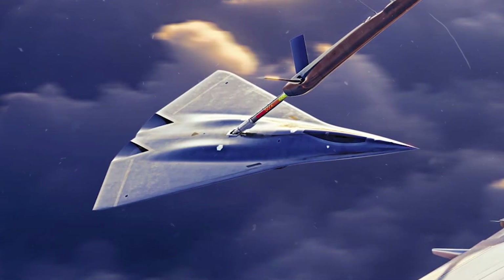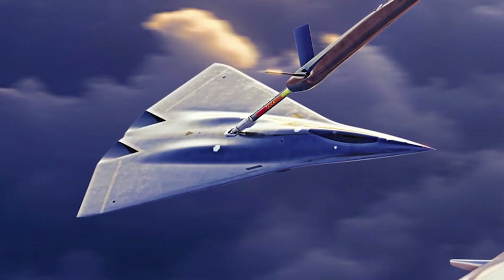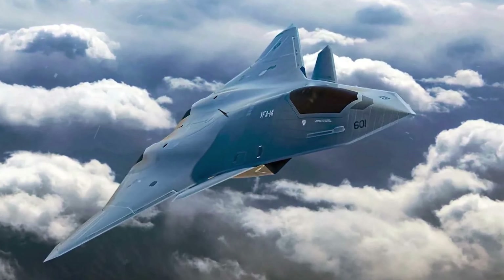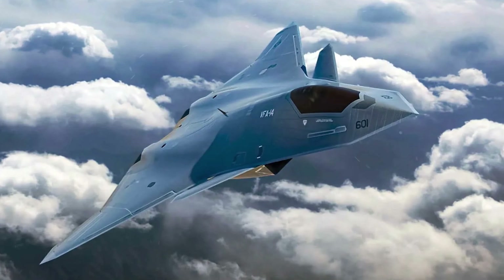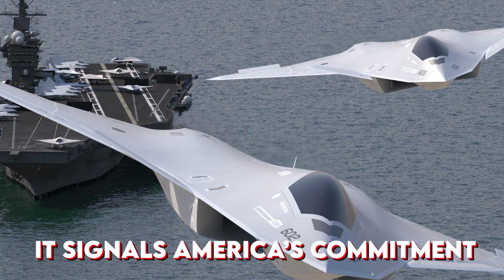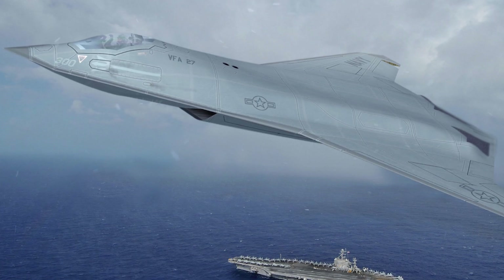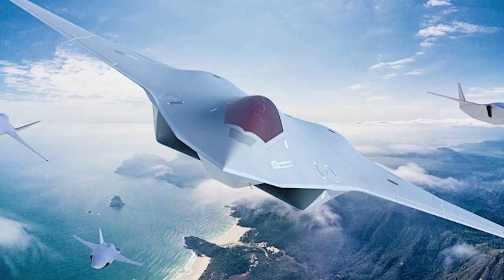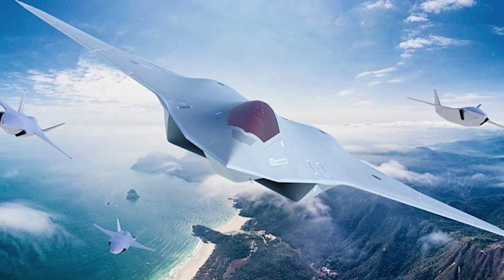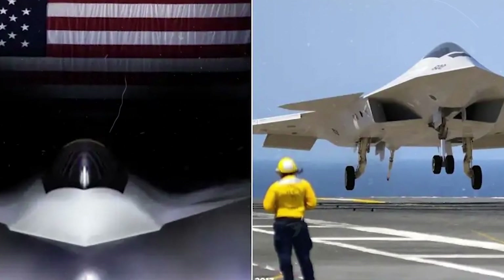The F/A-XX isn't just another fighter jet — it represents a shift in strategy and technology. With advanced stealth, AI-driven drone integration, and long-range strike capability, it could redefine modern warfare. More than hardware, it signals America's commitment to staying ahead in contested skies, ensuring air dominance against rising powers well into the 21st century. The F/A-XX could mark the beginning of a new era in aerial warfare, but will it truly secure America's dominance or trigger another global arms race?